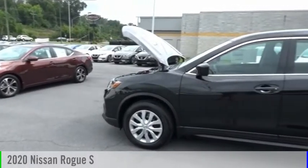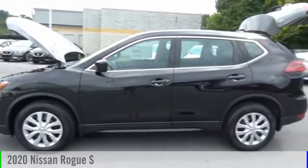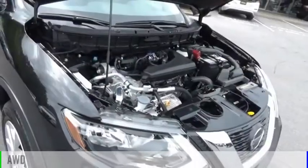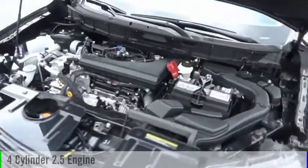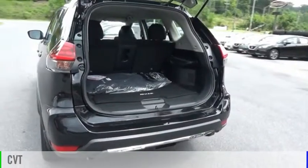Stop by and take a look at the 2020 Rogue. This vehicle is powered by an all-wheel drive, four-cylinder, 2.5-liter engine, and comes with a continuously variable transmission.